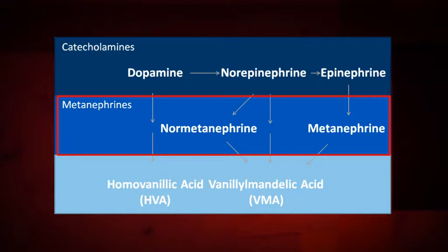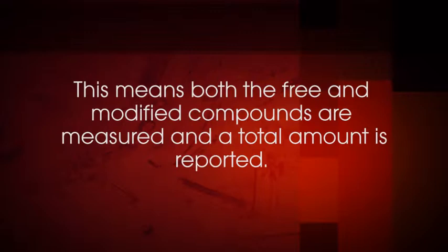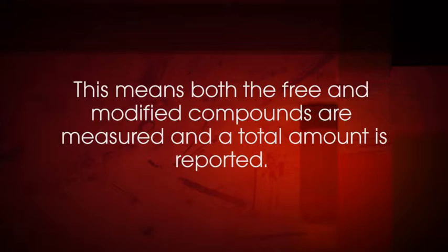The reason for this is that catecholamines are metabolized to metanephrines within pheochromocytoma tumor cells. This process occurs continuously and is independent of catecholamine release, which can occur intermittently or at low rates. For this reason, metanephrine concentrations provide a more sensitive indicator for the detection of pheochromocytoma. When measured in plasma, the most informative results are obtained by measuring the free compounds rather than the total amount of the compounds. We use the word 'free' to refer to the compounds that have not been modified by additional metabolism. Urine assays typically include sample preparation that allows the total compounds to be measured, meaning both the free and modified compounds are measured and a total amount is reported.